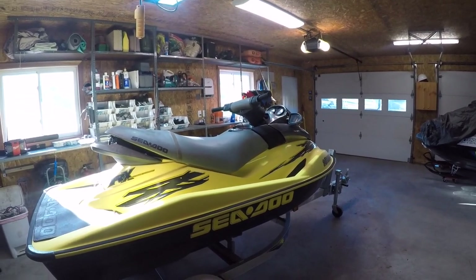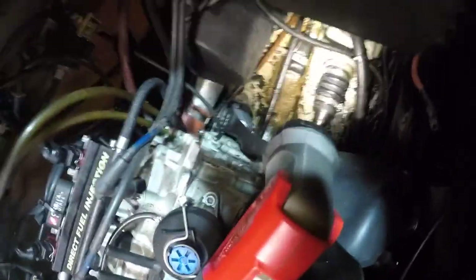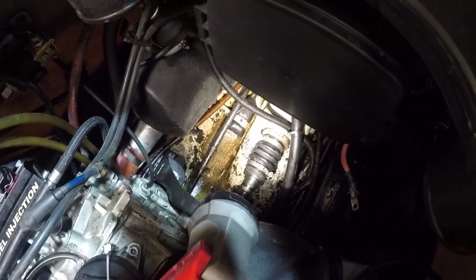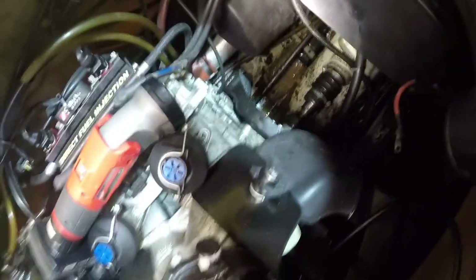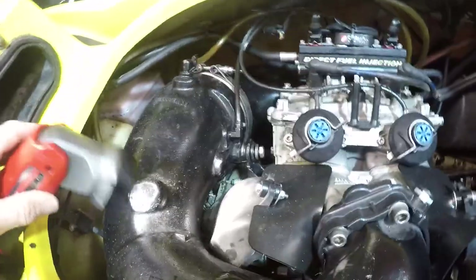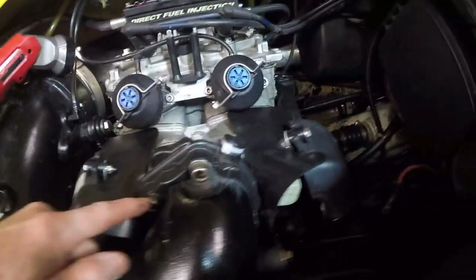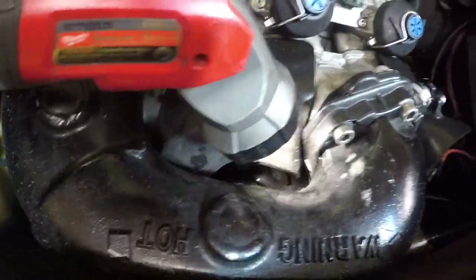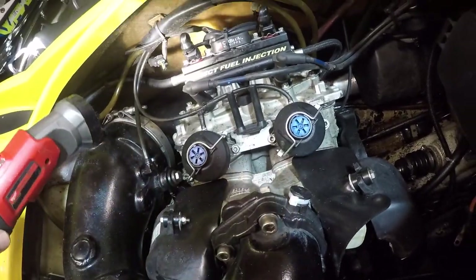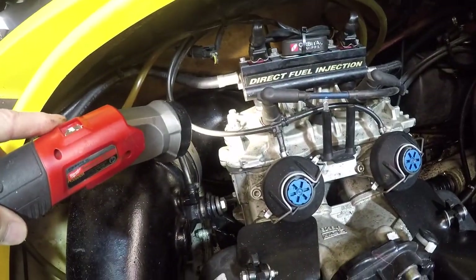Looking in the engine bay — something that just caught my eye: I don't know if you can see this carbon ring, it's cracked right there. That's unusual. Looks like someone's been on that with a wrench or something. Also, I tried just grabbing the PTO and there's no movement at all. I just noticed this bolt on the exhaust is totally loose — that means someone's had this off. Someone's been in the top end here because the paint is off the bolts.